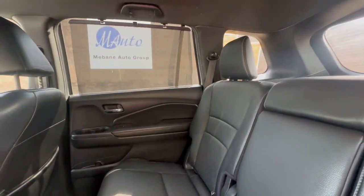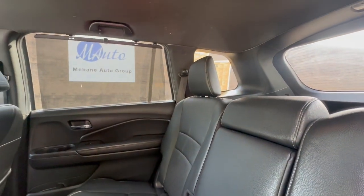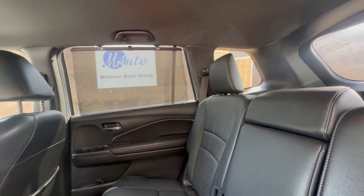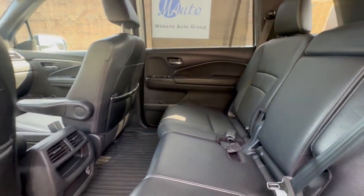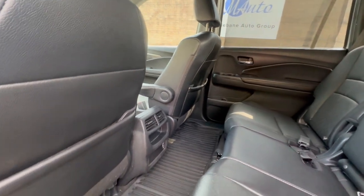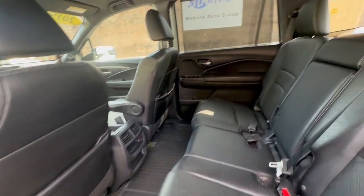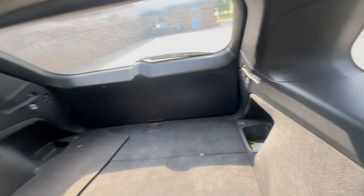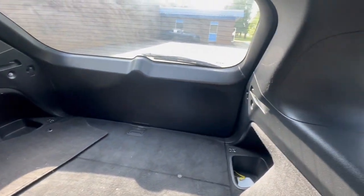Here are your back seats — again, great shape. You do have the privacy shade cover on each side of your back seat, which is really nice to keep the sun out on those days when you have your kids in the back. You also have some storage space back here as well. Very, very clean car.